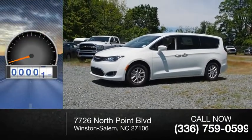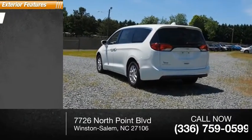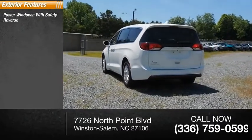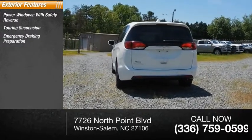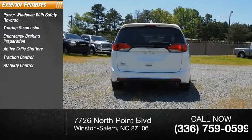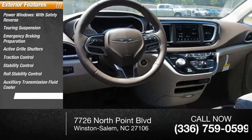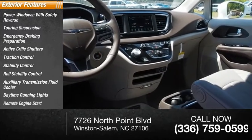This vehicle has less than 100 miles. Here are some of this vehicle's great options: power windows with safety reverse, touring suspension, emergency braking preparation, active grille shutters, traction control, stability control, roll stability control, auxiliary transmission fluid cooler, daytime running lights, remote engine start.